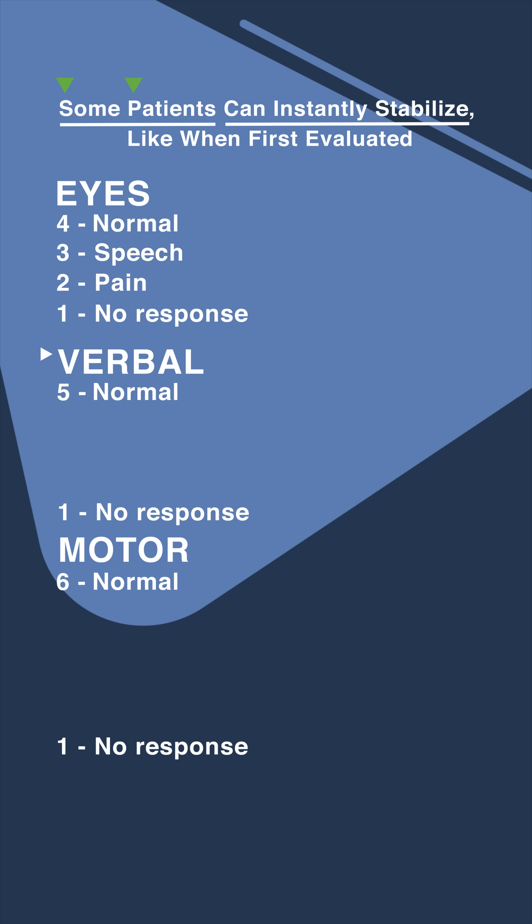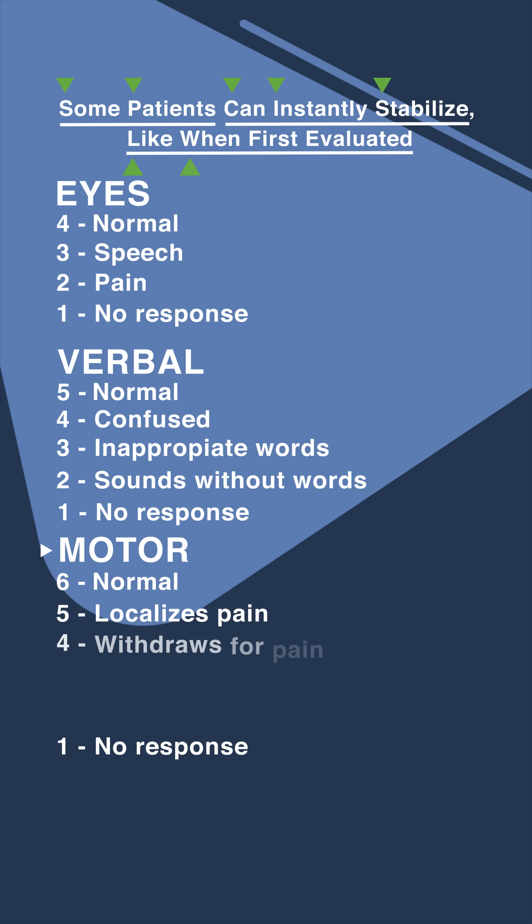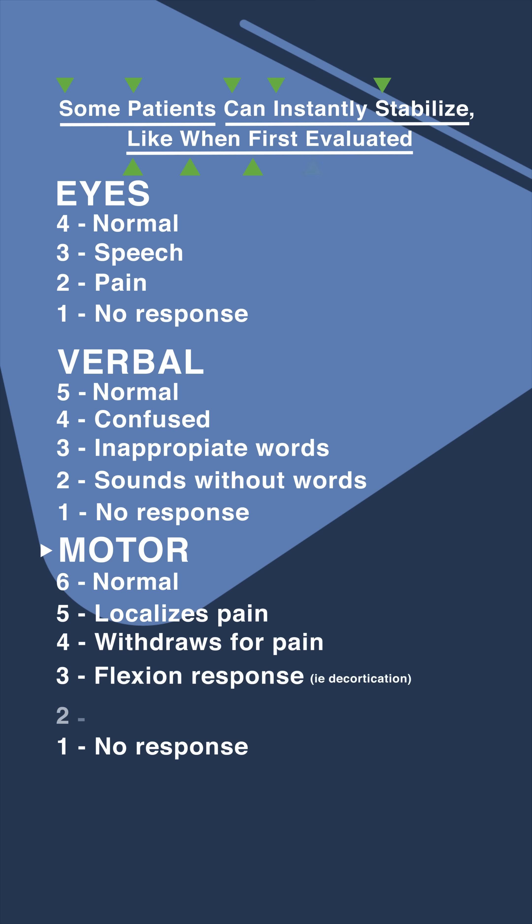'Can instantly stabilize' is for the Verbal category. Four: confused. Three: inappropriate words. Two: sounds without words. And finally, 'like when first evaluated' is for the Motor response. Five: vocalizes pain. Four: withdraws from pain. Three: flexion response, i.e. decortication. And two: extension response, i.e. decerebration.